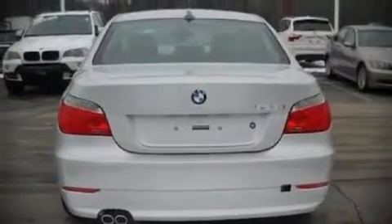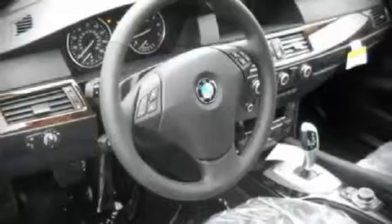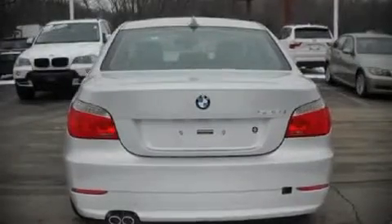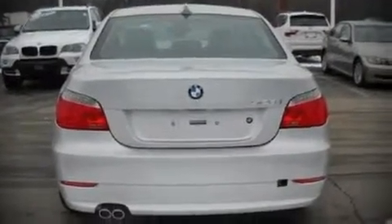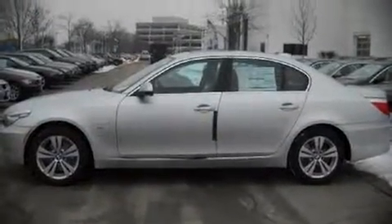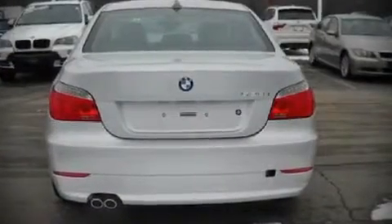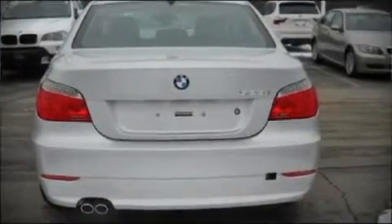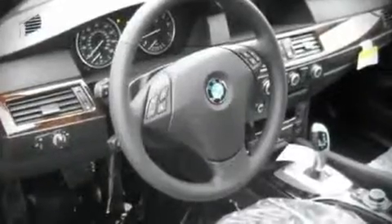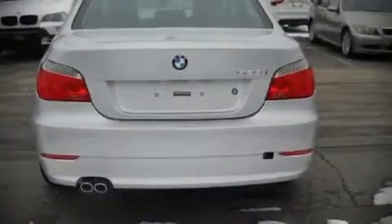BMW ensures the safety and security of its passengers with equipment such as dual front impact airbags, front side impact airbags, head curtain airbags, traction control, a panic alarm, and four-wheel disc brakes with ABS. Electronic stability control ensures solid grip atop the road surface, no matter how challenging the driving conditions.